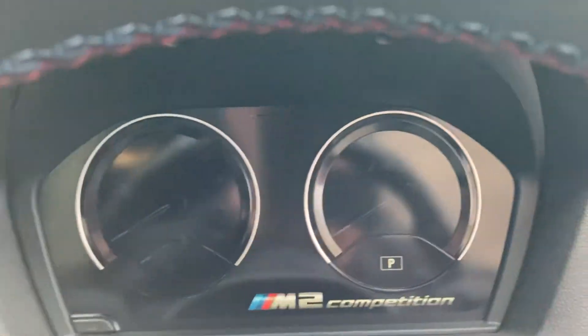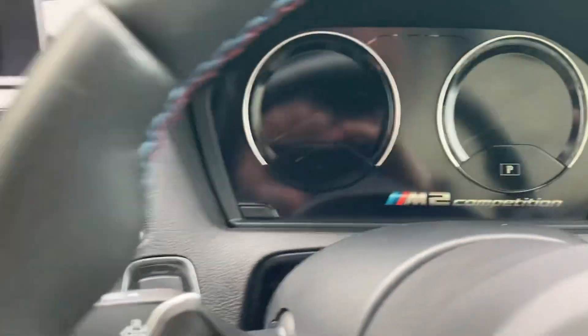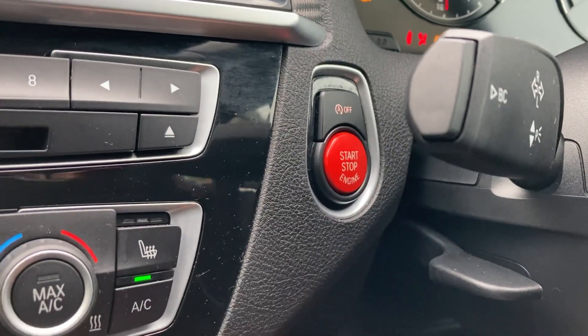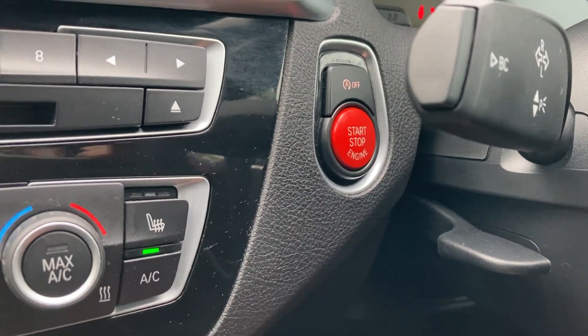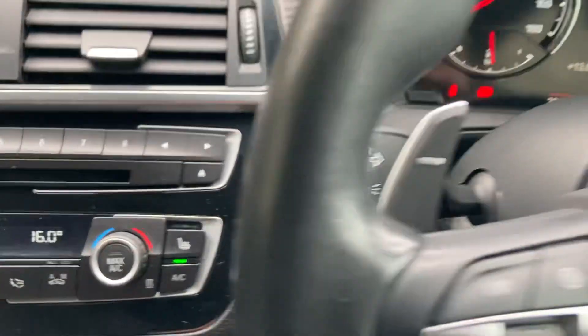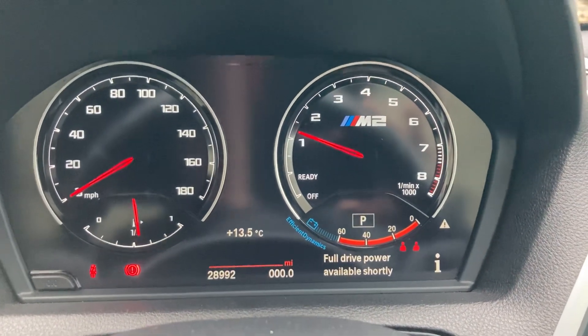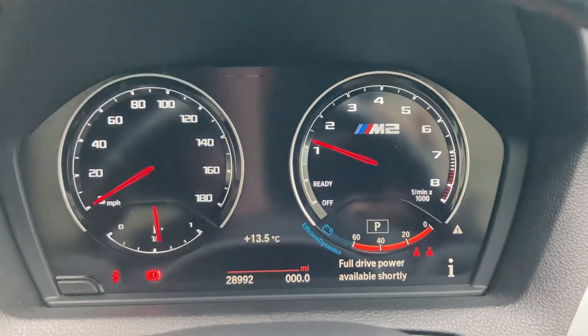Jumping inside — I'll just close that door. Start the car, foot on the brake, press the start button and the car comes to life. Mileage-wise you can see there: 28,992 miles.